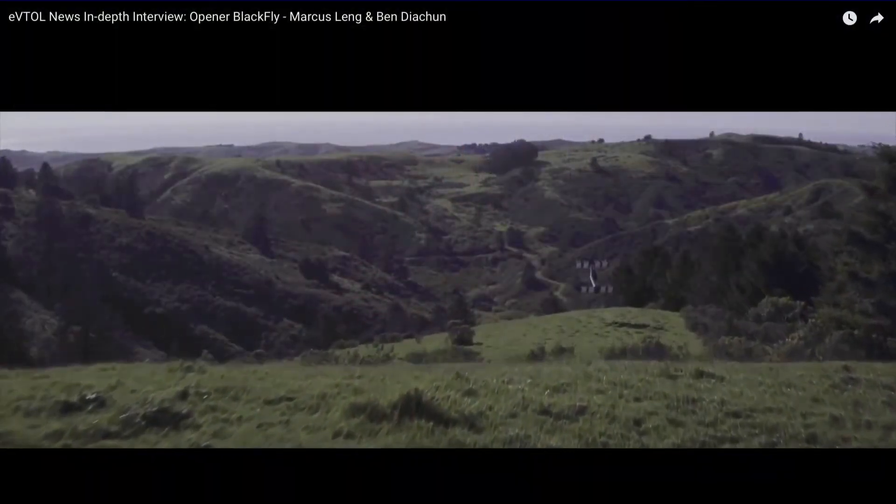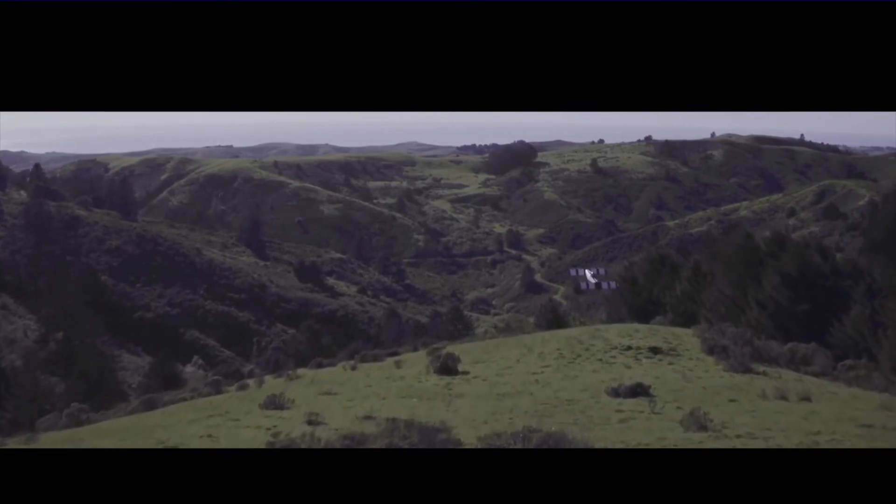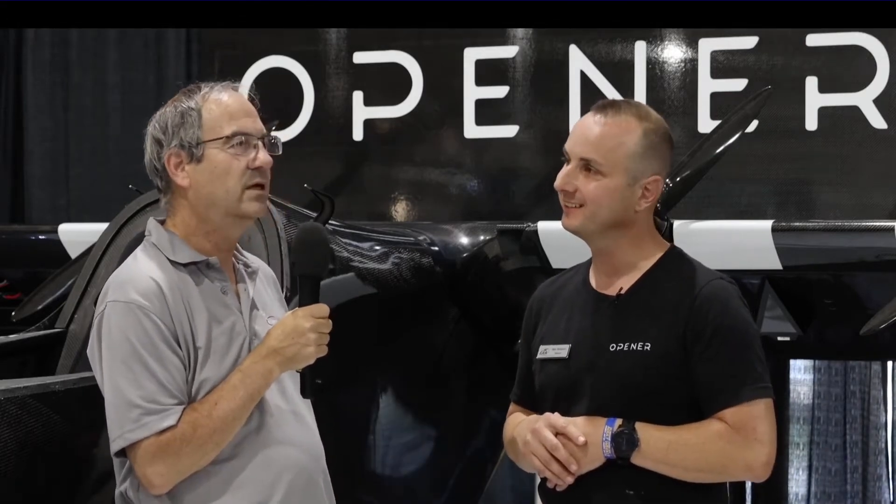What would something like this cost? We'd like to sell this for the price of an SUV ultimately. That's a bit of a range, but there are lots of people who own SUVs — it gives you a rough idea. This is a vehicle we want to be able to sell to everyone.